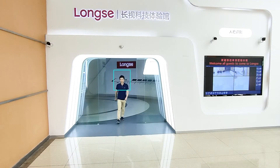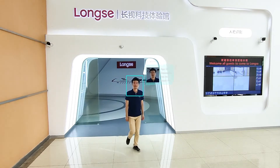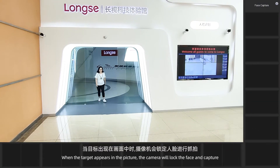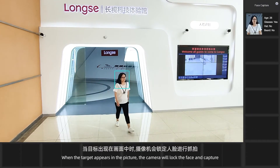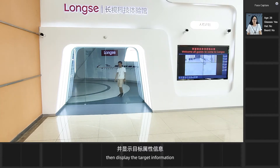Launchy has added Face Recognition function in the camera and recorder. When the target appears in the picture, the camera will lock the face and capture it, then display the target information.